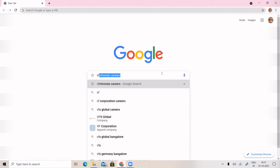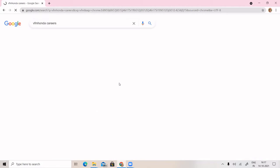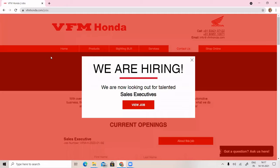First of all, search 'VFM Honda Career' on Google. Click to search for VFM Honda and look for sales as well as spare parts, and click on the sales operator position.